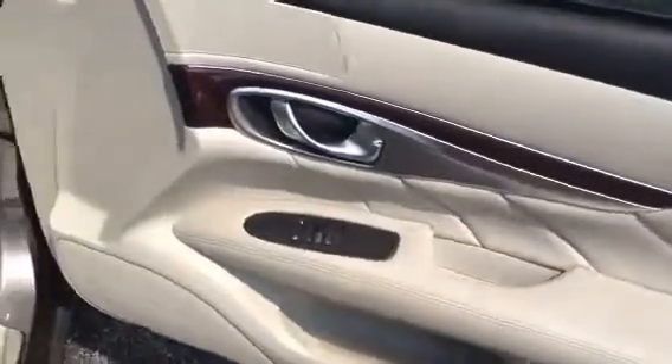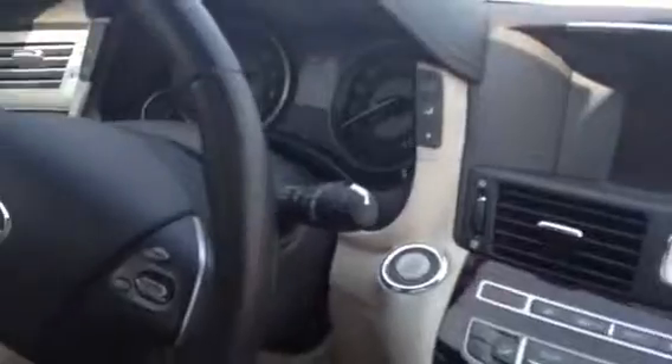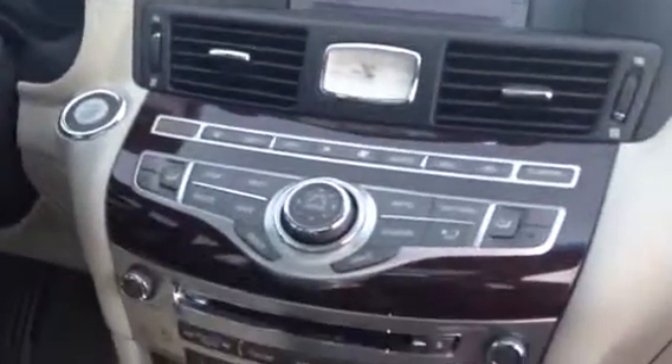These are the rear seats. Here is the navigation system. The car is fully loaded.